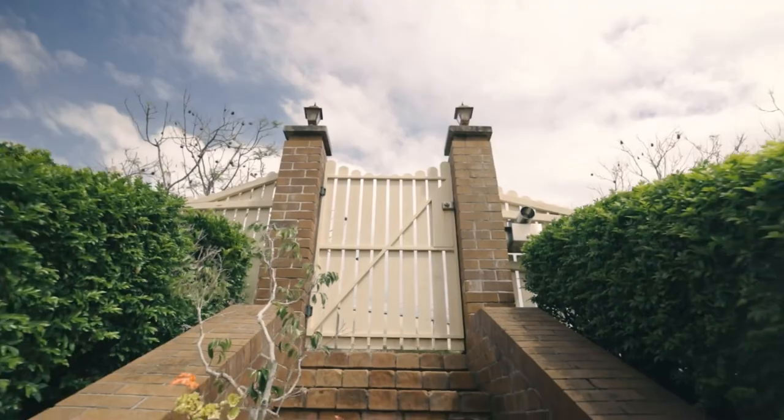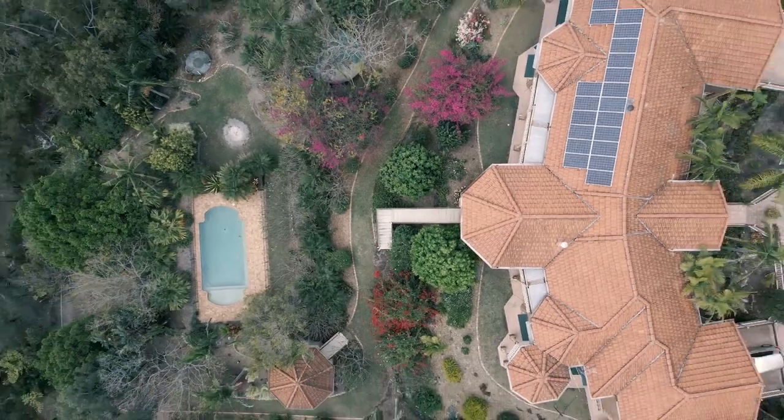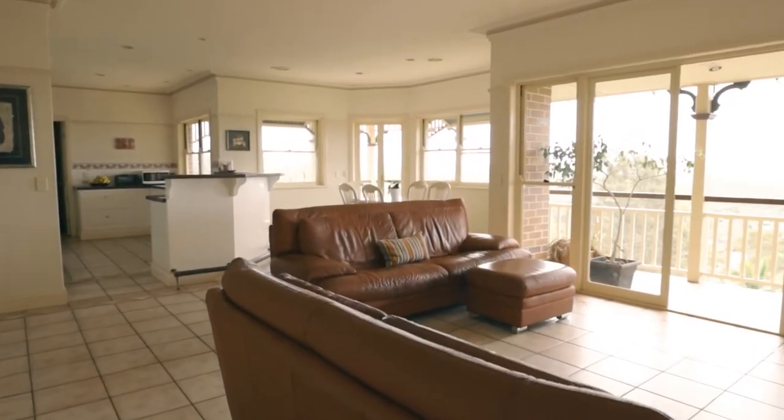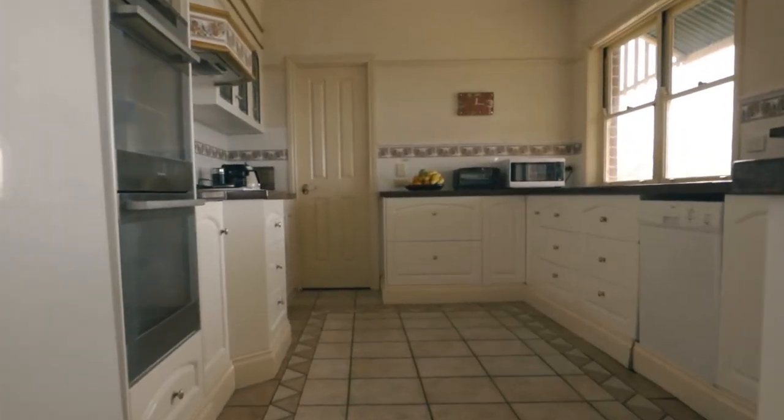Spread out over a generous 4154 square meter block, this property beckons a multifunctional floor plan beautifully crafted with quality in mind.